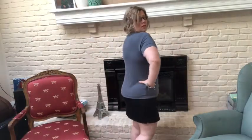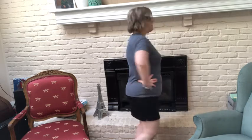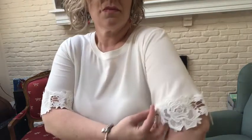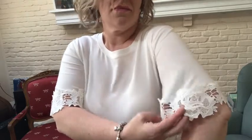This is the gray short sleeve Time and True medium 8/10, and the bottoms are a black skort from Croft and Barrow at Kohl's, size 10R. This white short sleeve t-shirt is from Simply Vera at Kohl's and it is a size medium. I really enjoyed the lace and I think it looks really nice.